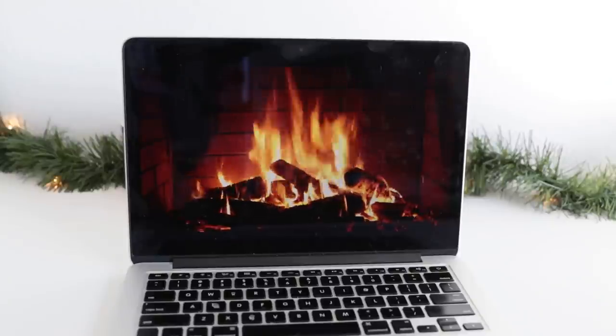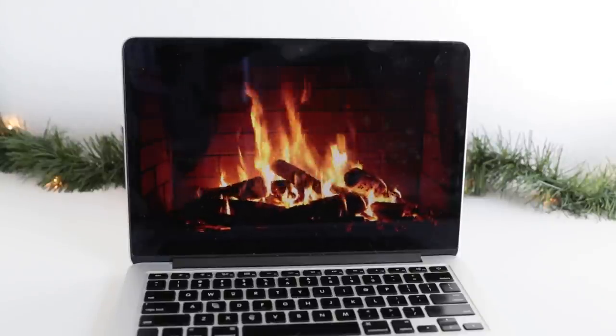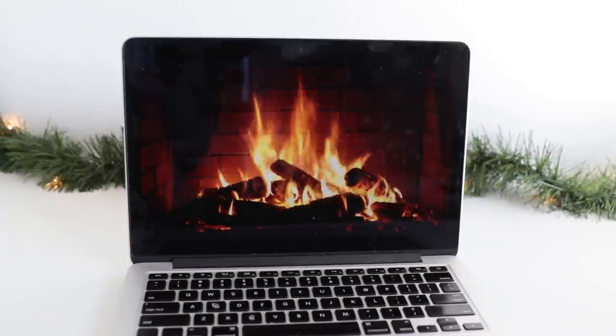I don't know what it is — maybe it's the magic of winter, Christmas, something — but the aesthetic of having this projected fire in your classroom instantly calms your students and they are just mesmerized. It is glorious. If you have not tried it, you're missing out.